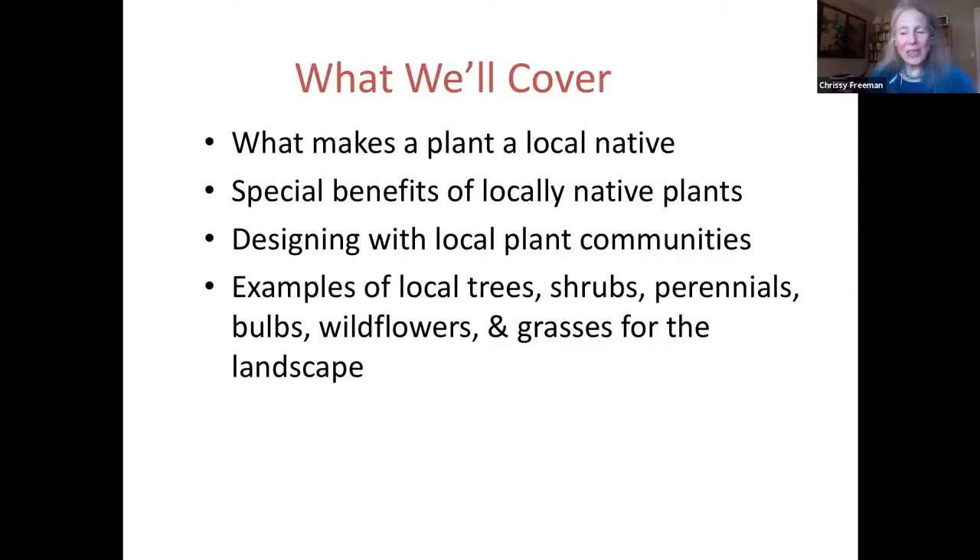Let's take a quick look at what we'll talk about in our program today. We'll begin by talking about what makes a plant a local native. Then we'll cover the special benefits of locally native plants. Then we'll continue by talking about local plant communities and how and why we design with local native plant communities in mind. Finally, we'll look at beautiful photos of local trees, shrubs, perennials, bulbs, wildflowers, and grasses that work well in the garden landscape.